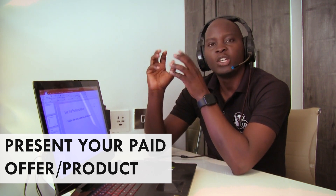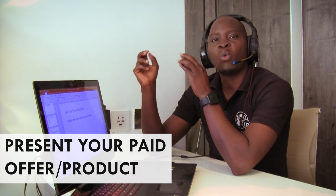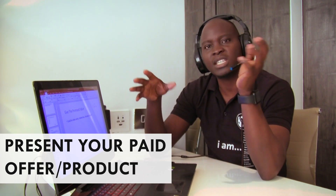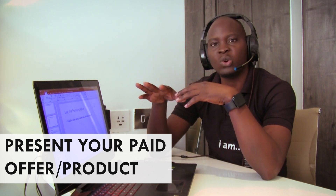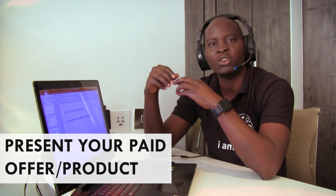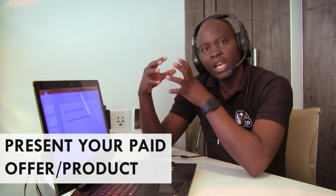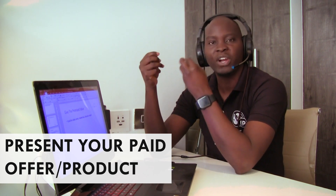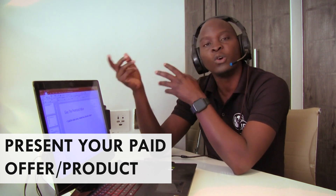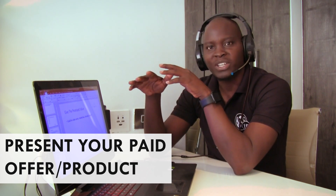We have found that doing a free consultation call and then presenting the offer works much better than presenting the offer within the video they are watching. In most cases, they watch the video and then move on. But when you offer a free consultation where you help them figure out where the missing link is, it works much better — because after helping them identify the missing link, it's very easy to then present them the paid offer of your services or product.